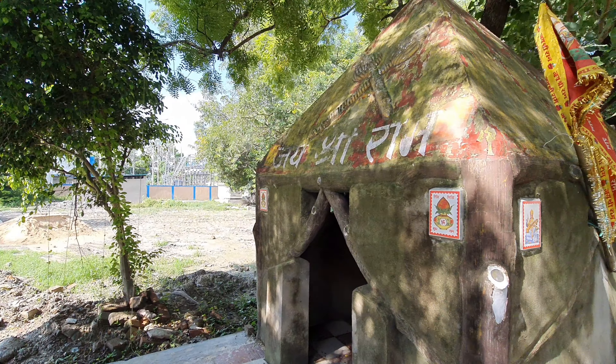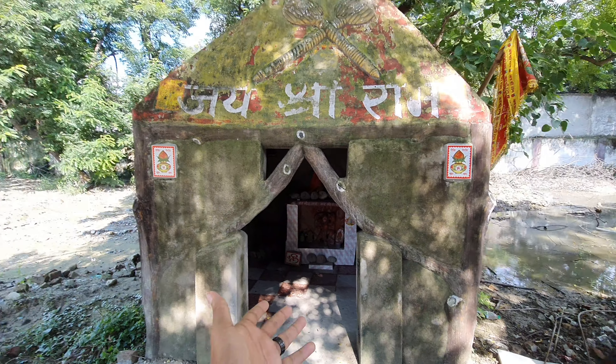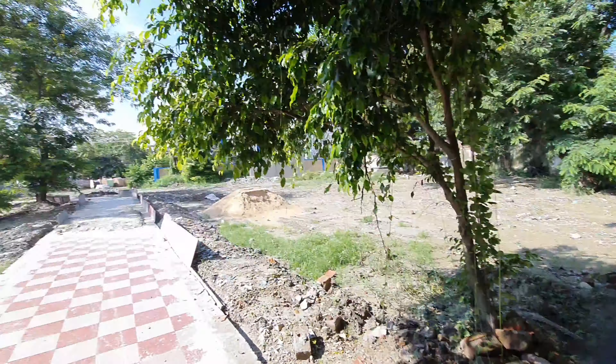In the city park, there is a Jai Shri Ram temple, which you will see. The Jai Shri Ram temple is inside the park. Construction is still going on in the park, and this park is going to be completely complete very soon.